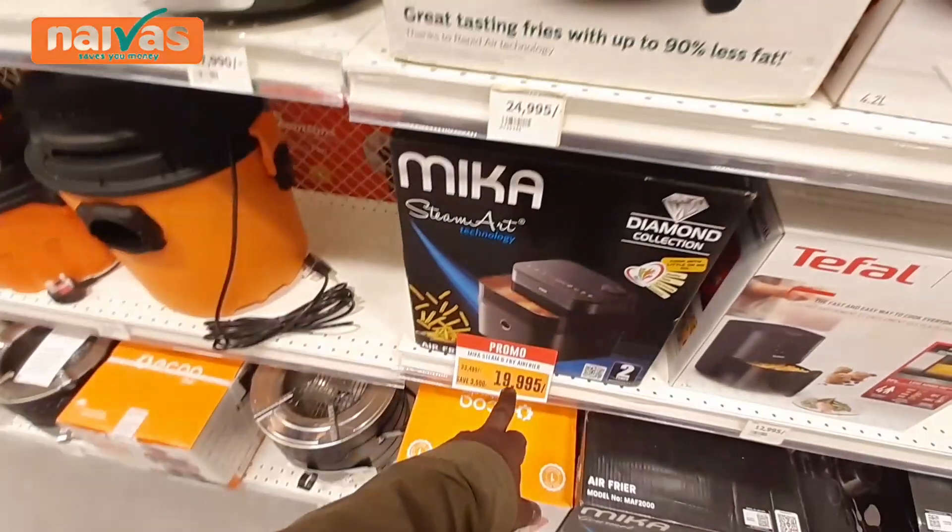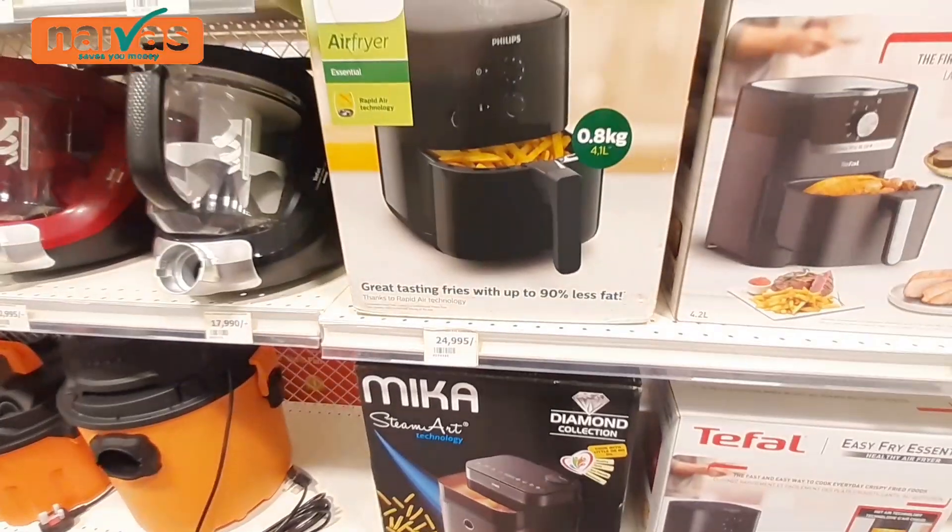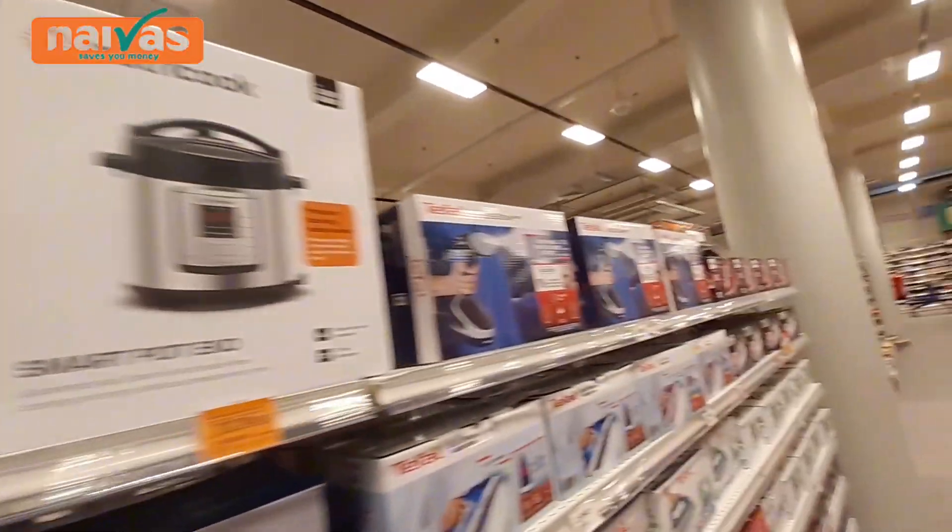We have the Mika brand also at 19,000 shillings — Mika is also a very good company for producing electronics.